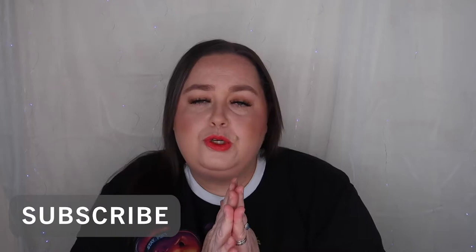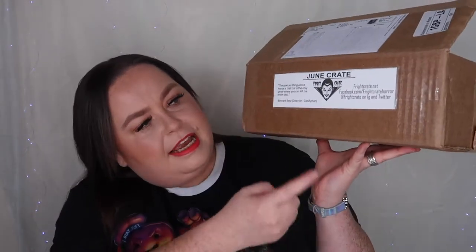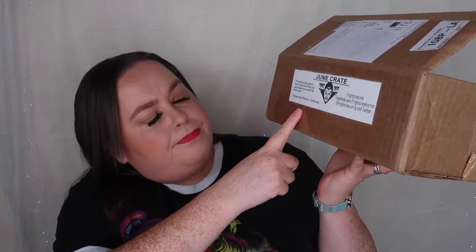Hi guys, it's Hayley, welcome back to my channel. Today I have a bit of a different unboxing for you, as promised in the last few videos. I will be unboxing a horror subscription box that is all the way from America — today I will be unboxing the Fright Crate. It's got the Fright Crate logo on the front and a quote from Bernard Rose, director of Candyman: 'The glorious thing about horror is that this is the only genre where you can kill the entire cast.'